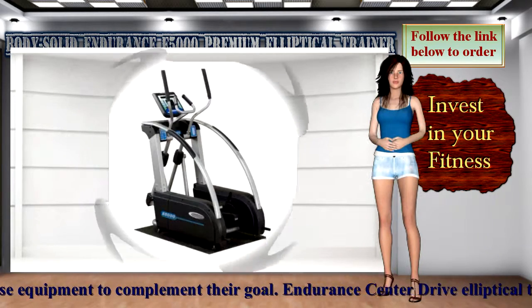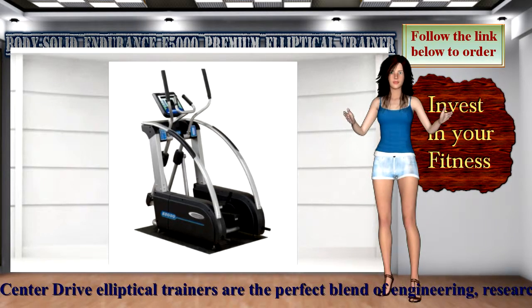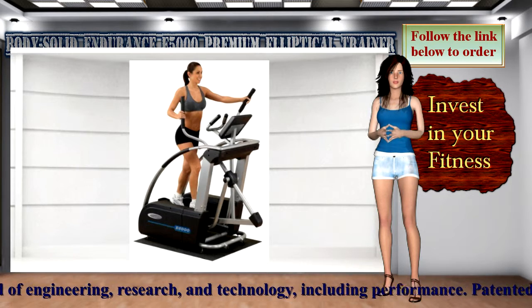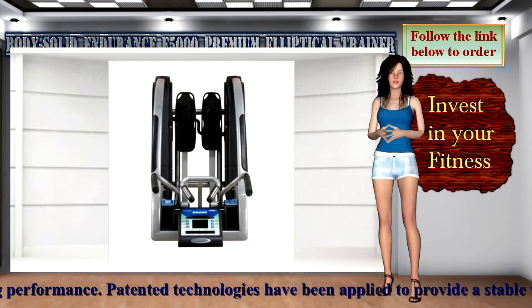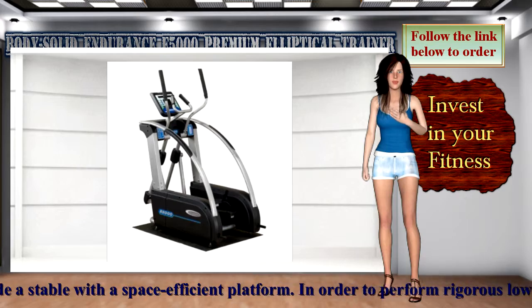Patented technologies have been applied to provide a stable, space-efficient platform. In order to perform rigorous low-impact full-body workouts, the combination of a natural stride, quality manufacturing, and superior programming have created the latest evolution in cardio training.